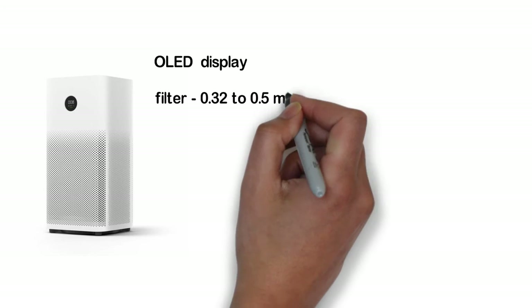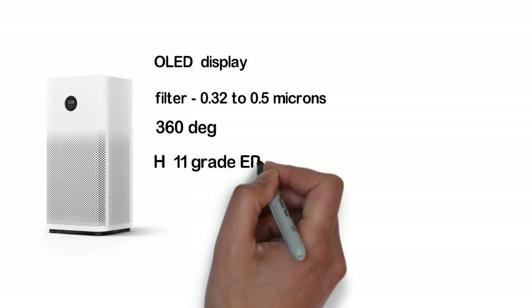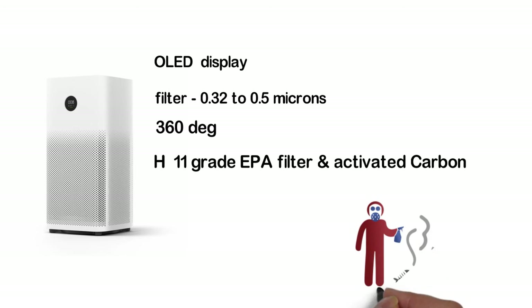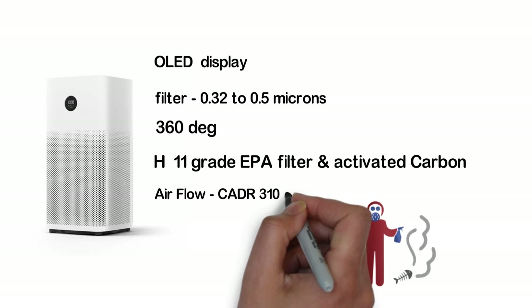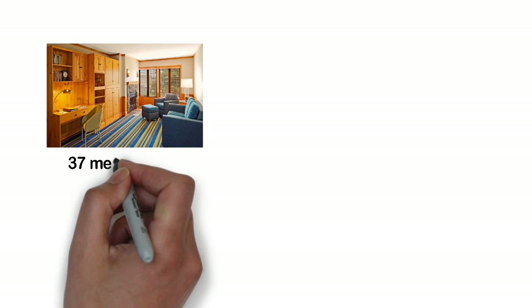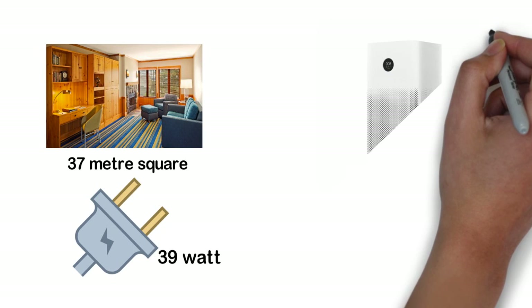The new filter can clear particles of up to 0.3 to 0.5 microns. The device has a cylindrical shape with a 360-degree approach. It comes with three filters: a pre-filter, an H11 grade EPA filter, and an activated carbon filter — meaning it can eliminate dust, pollen grains, harmful gas, and odor, and can also reduce PM 2.5 and PM 10 levels. Its airflow is rated at CADR 310 cubic meters per hour, with a maximum room coverage of 37 square meters. Its power consumption is 39 watts. Click the link below to get a discount and check its price on Amazon.